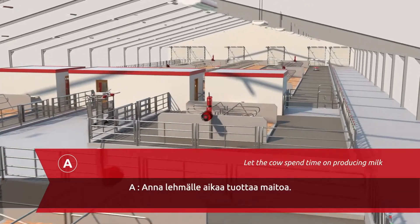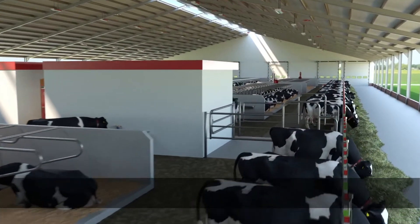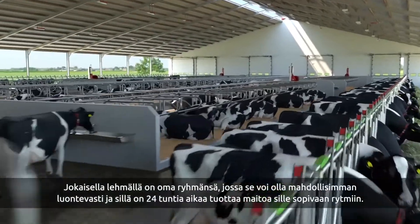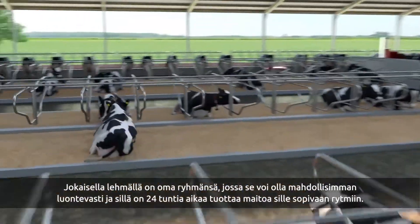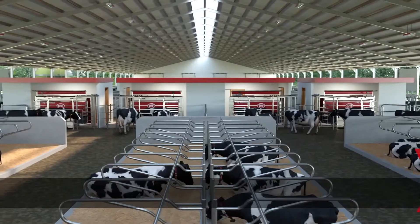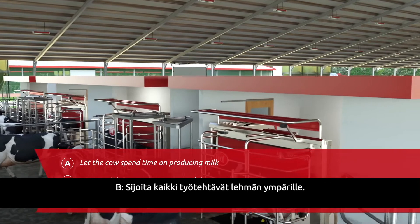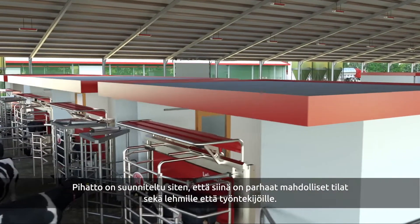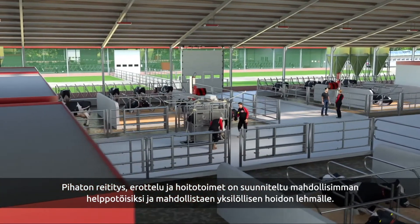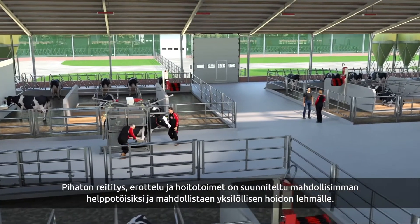A: Let the cow spend time on producing milk. All cows stay in their dedicated groups and have 24 hours per day to perform. B: Situate all labour activities around the cow. The barn has an optimal layout for cows and staff. Each part of the design is set up to manage the herd or cow individually and enables easy execution of all required working routines.